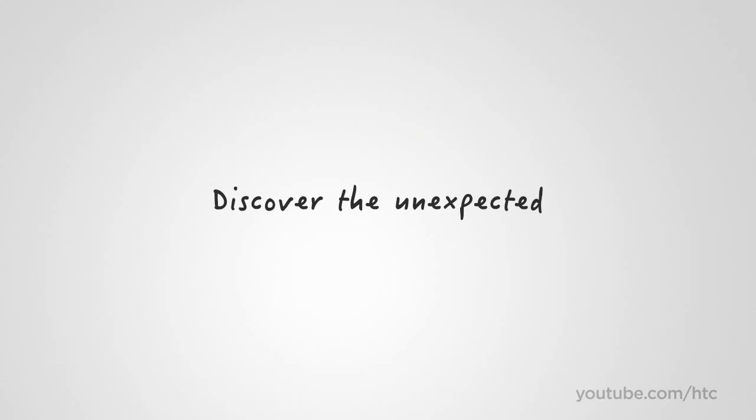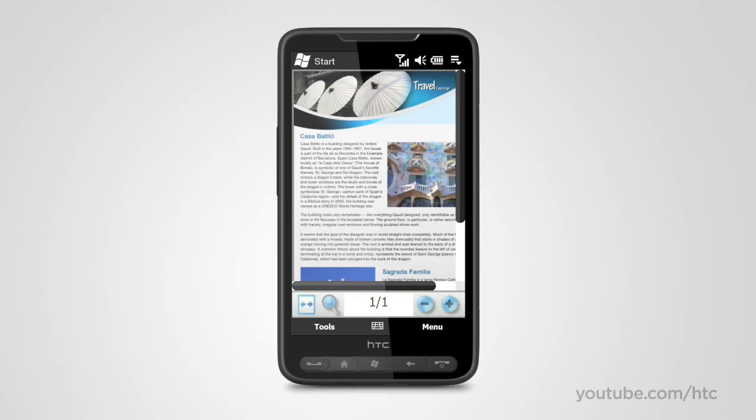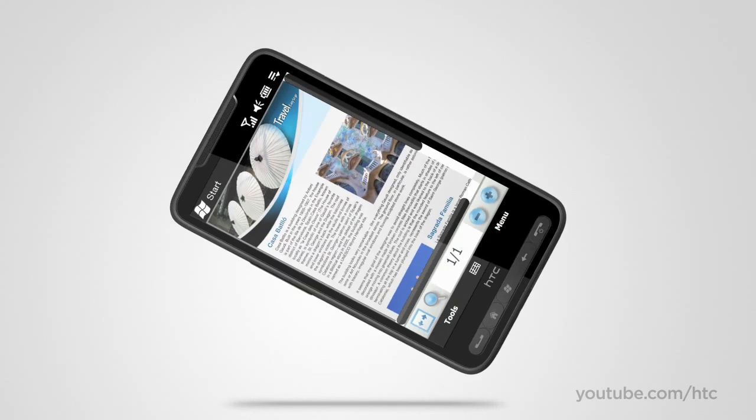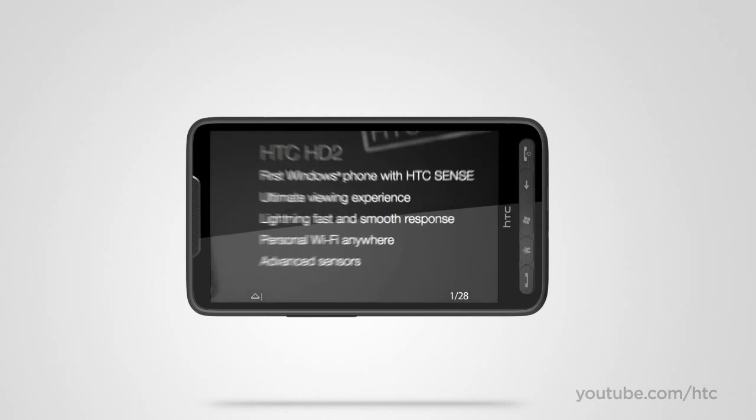Some things on the HTC HD2 are much better experienced than mere words can explain. You may not care about terms like capacitive touch or 1 GHz processing, but what's important is the experience of lightning-fast smooth responses as you zoom in and out of documents, browse websites, or navigate through menus on the HD2.